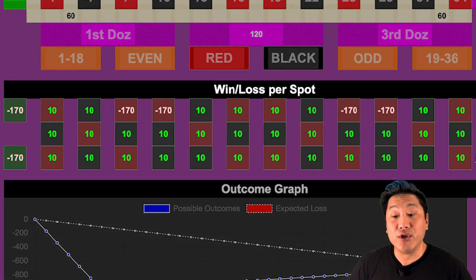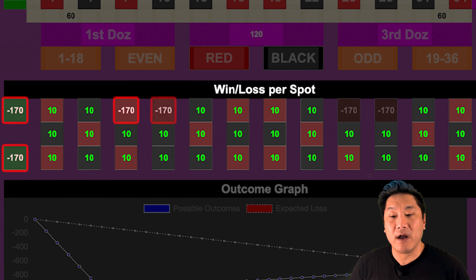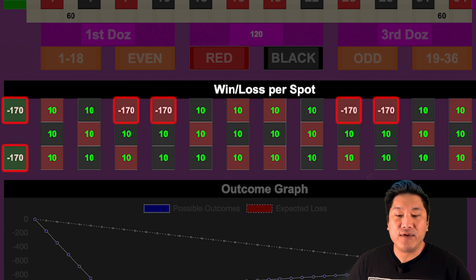If you look at the system, you win $10 on every number except the zero, double zero, the 9/12, and the 27/30. And if you hit those numbers, you lose $170.